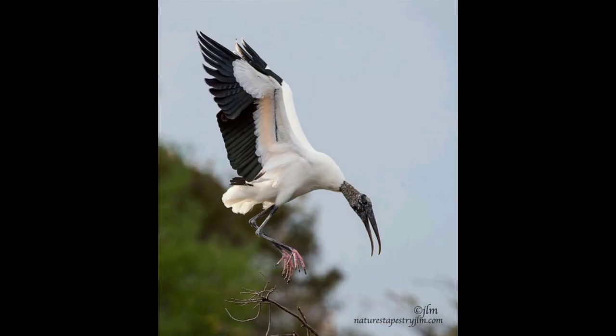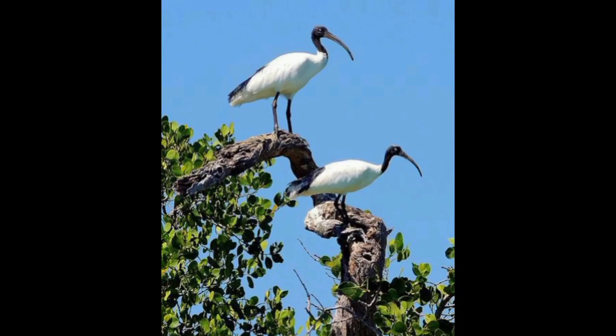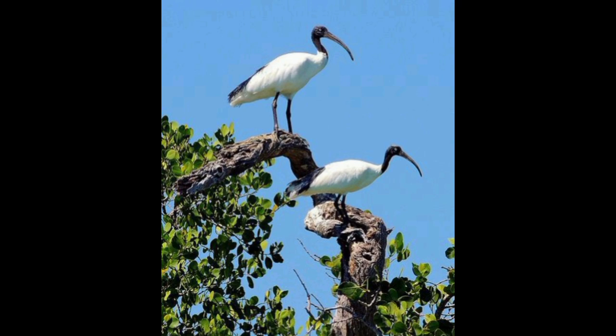White storks consume various animal species found in shallow water and on the ground. They eat fish, frogs, snakes, rodents, lizards, crustaceans, tortoises, tadpoles, spiders, and scorpions, as well as small mammals. They will also eat chicks and eggs of bird species nesting on the ground.